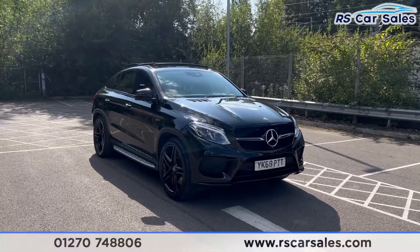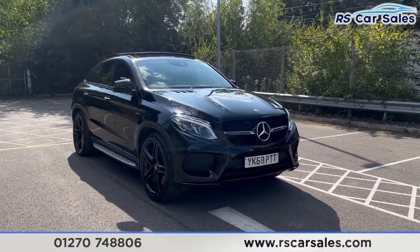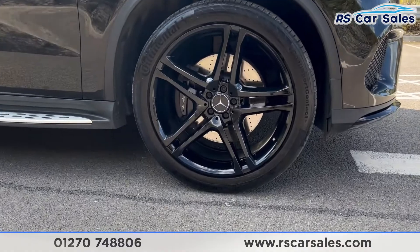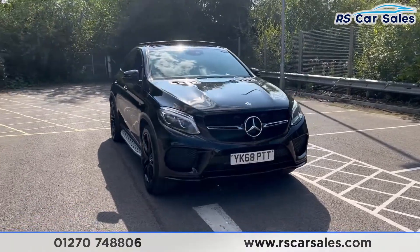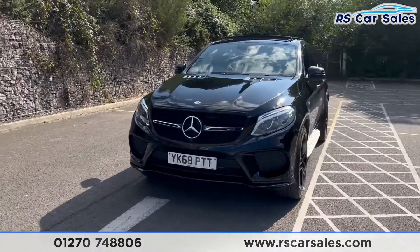Here we have a 68 plate 2019 Mercedes AMG GLE 43 4MATIC Night Edition. This vehicle comes with 22-inch black alloy wheels, all of which are in excellent condition. We also have the obsidian black metallic paintwork and the LED intelligent light system headlights. You can even see the AMG badge on the front grille.